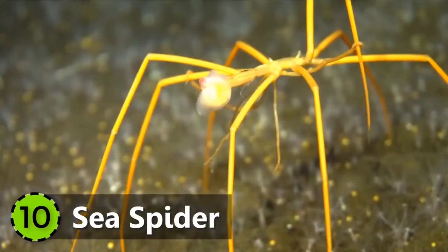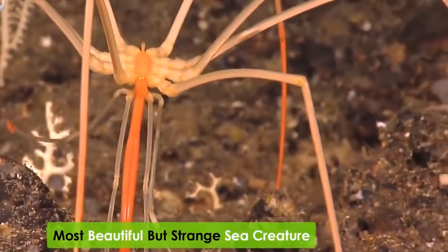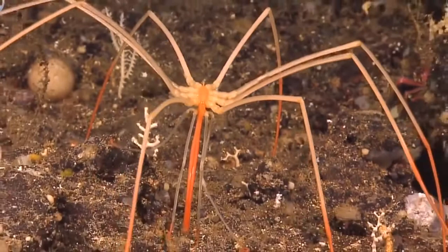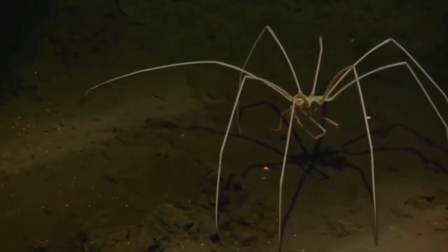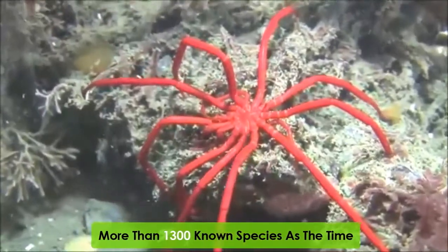10. Sea Spider. One of the most beautiful, strange sea creatures in the world is the sea spider, also known as Pantopoda. This little creature is found in oceans all around the world and has more than 1,300 known species at this time.